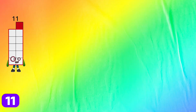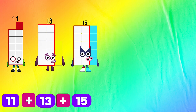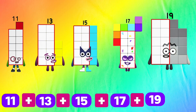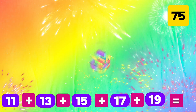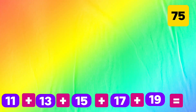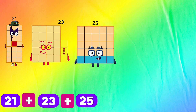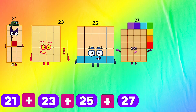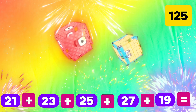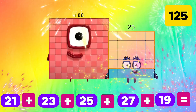11 plus 13 plus 15 plus 17 plus 19 equals 75. Let's add the next: 21 plus 23 plus 25 plus 27 plus 29 equals 125. Yeah, let's add next.